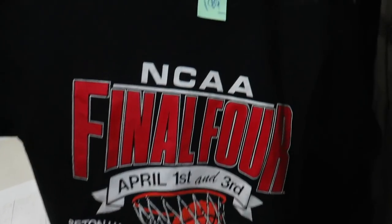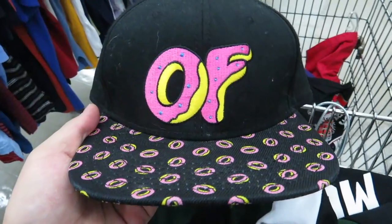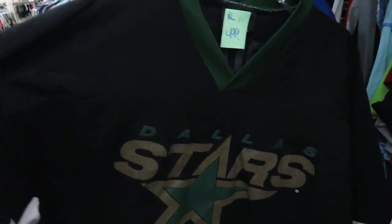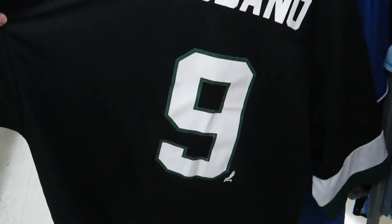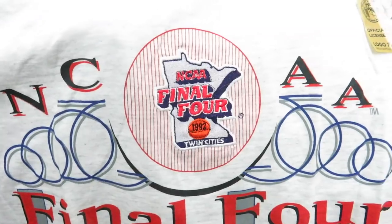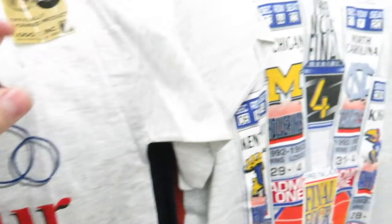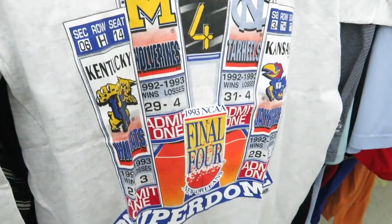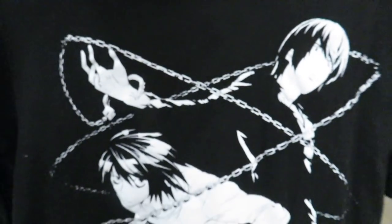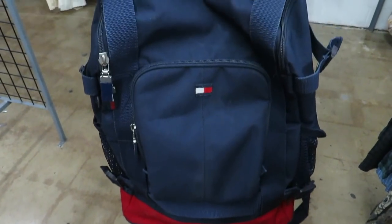They got this NCAA Final Four shirt from 1989 — Duke versus Michigan — size medium for $1.99. Found an Odd Future snapback for $2.99. For $4.99, here's a Logo Athletic size XL Dallas Stars Modano jersey. Found two vintage NCAA Final Four tees — one from '92 by Logo 7, and one by Salem from 1993. We also got the Death Note tee right here for $1.99, size medium.